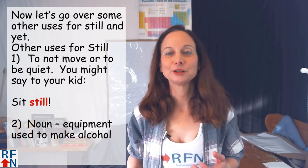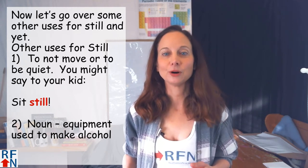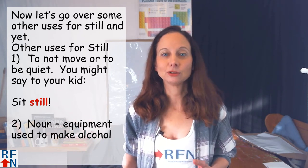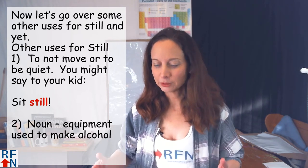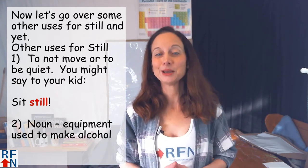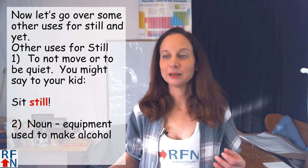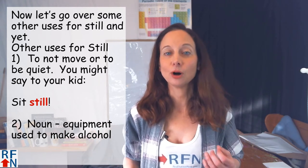Now let's go over some other uses for still and yet. Some other uses for still: one, it can mean to not move or to be quiet. Like you may say to a young child, 'sit still' — meaning you want them to sit and not move and not make any noise, because maybe they're driving you crazy. It can also be used as a noun to mean equipment that is used to make alcoholic beverages.